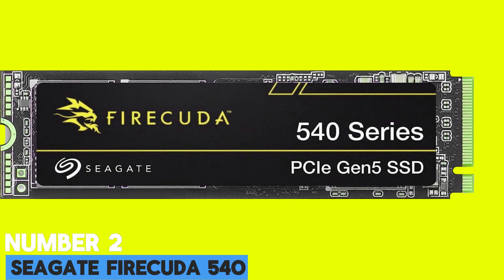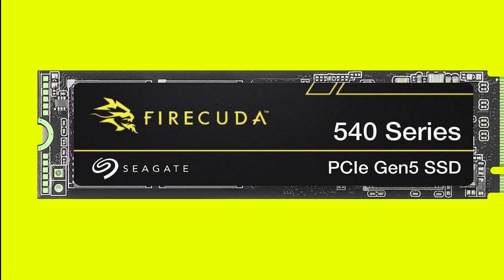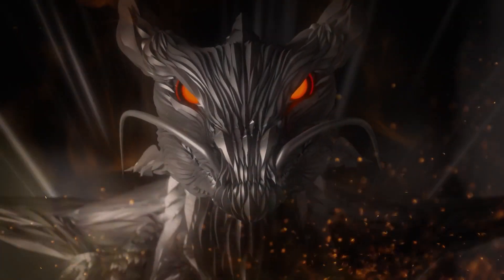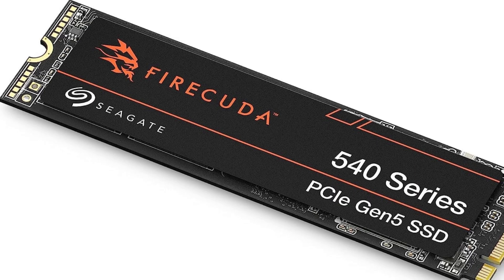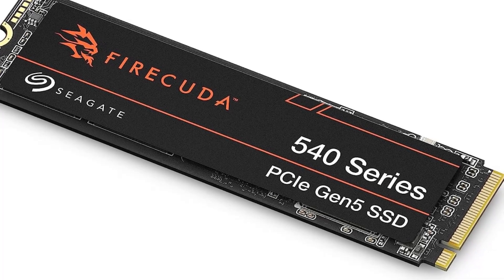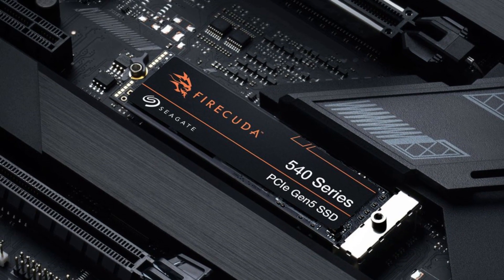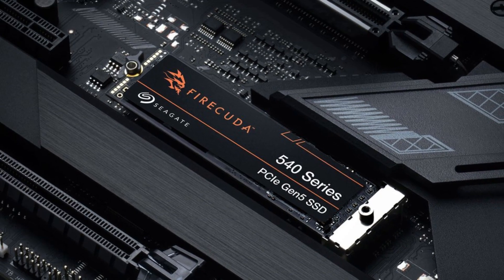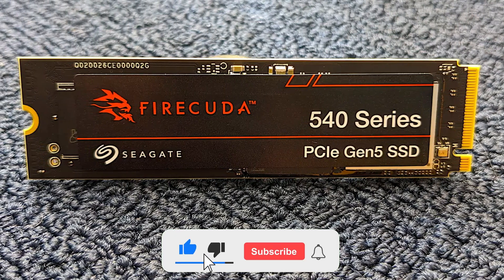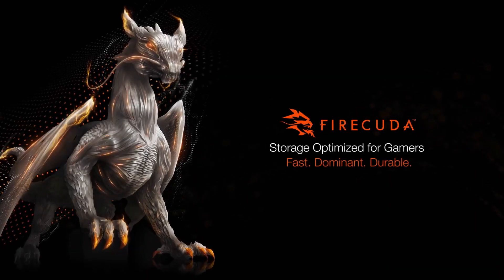Number 2: Seagate FireCuda 540 — the best M.2 NVMe SSD in 2024. The Seagate FireCuda 540 is another recent addition to the Gen 5 space, and it uses the same E26 controller as all of its current competitors. It is also equipped with the same 232-layer TLC NAND as all but the Crucial T700, meaning that it runs at 1,600 MT/s. As a result, the 2 TB model tops out at 10,000 MB/s sequential read-write speeds, while the 1 TB capacity is a bit slower at 9,500 MB/s read and 8,500 MB/s write.